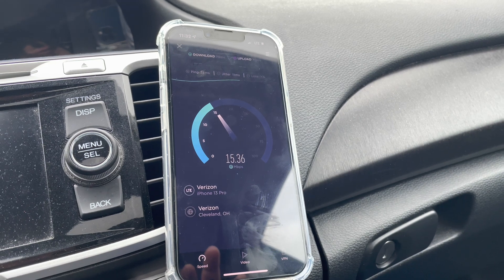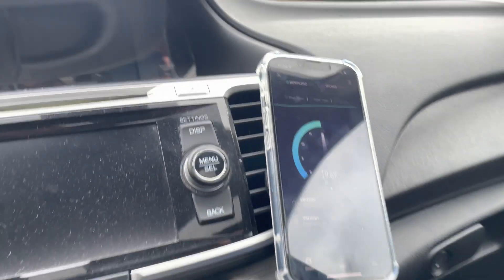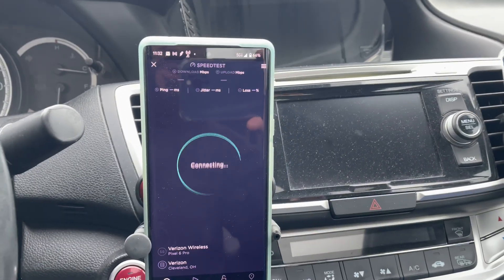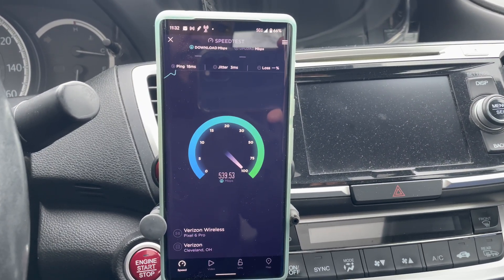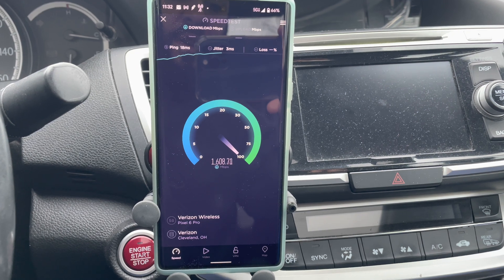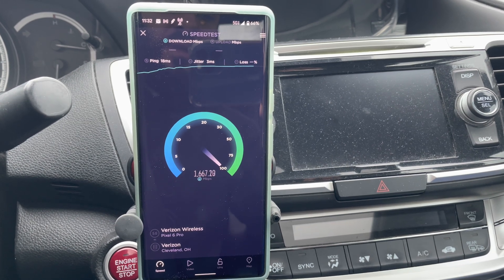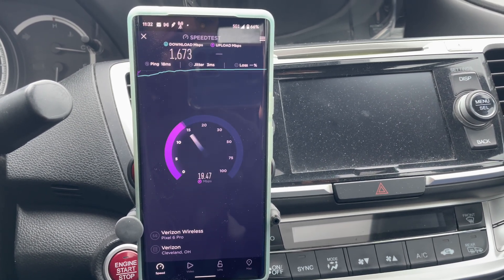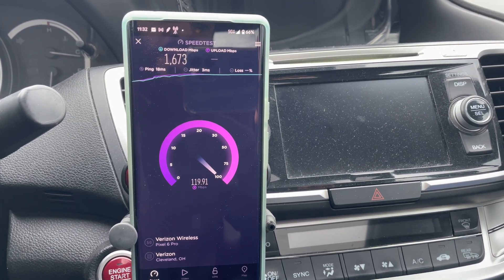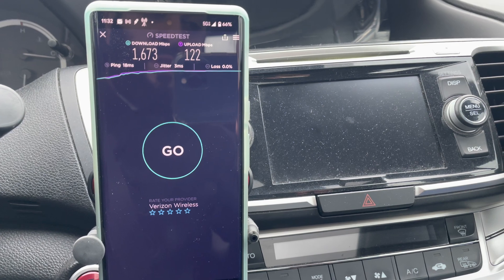This will be the CBRS test on the iPhone — it seems like it's slow to connect. We'll also run the millimeter wave test on the Google Pixel 6 Pro. Results on the Pixel: 1.6 to 1.7 gigs per second down, about 120 megabits on the uplink, 18 millisecond ping, 3 millisecond jitter, no packet loss. The Pixel definitely doesn't have the power of the iPhone.